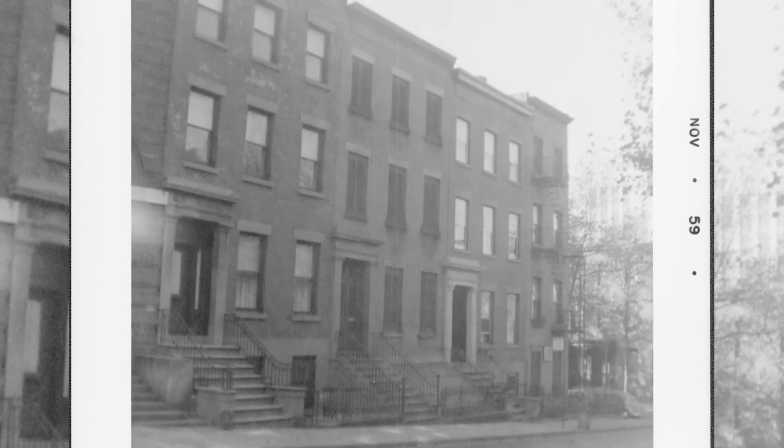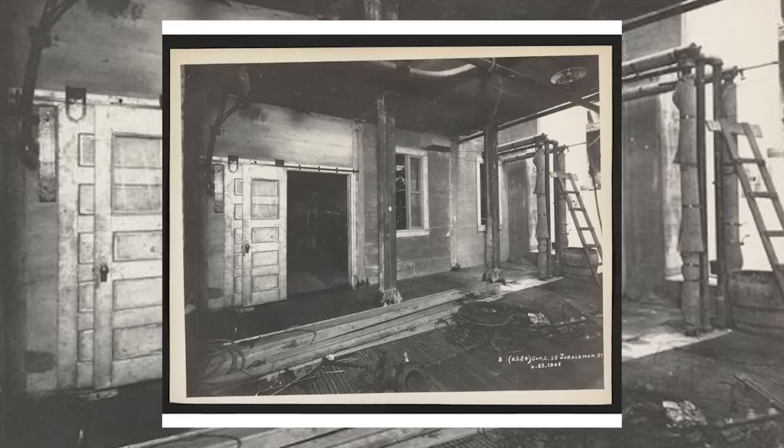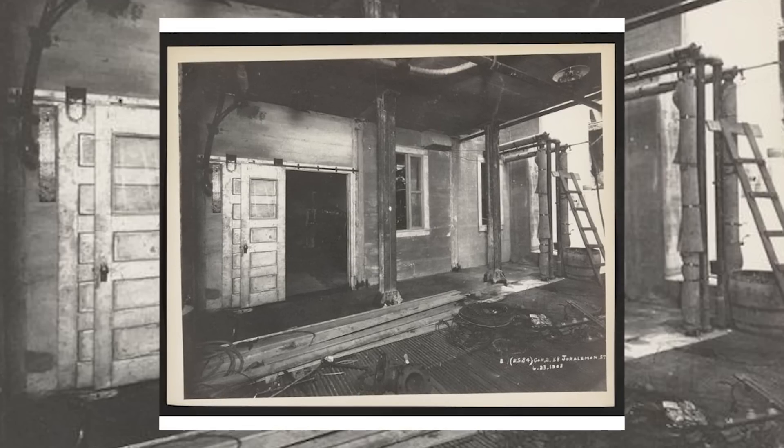The property used to be a private residence that dated back to 1847, but in 1908, as the first subway tunnel under the river was being constructed, the Metropolitan Transportation Authority acquired the house and turned it into a subway ventilator as part of the vast network of tunnels below.